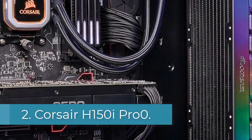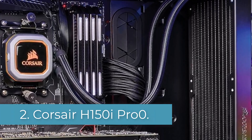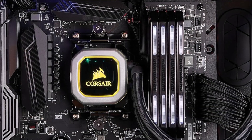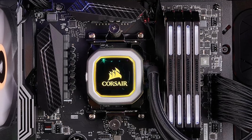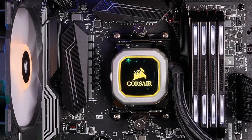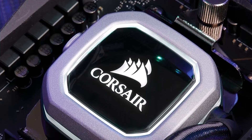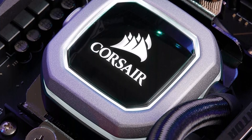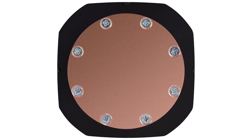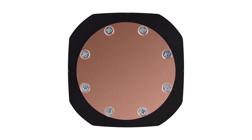Number 2: Corsair Hydro H150i Pro. Moving on to our next top pick for the best CPU cooler for the i7-9700K, we have the Corsair Hydro H150i Pro. The merits of a liquid cooler need no introduction, and Corsair's offering taps into that technology with an all-in-one closed-loop CPU cooler suitable for an i7-9700K, albeit in a large footprint. It features a 360mm radiator adjoined to three magnetic levitation series 120mm fans running at a max of 1600RPM.